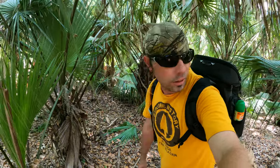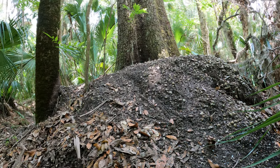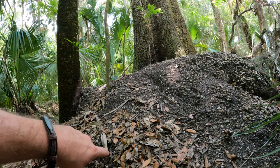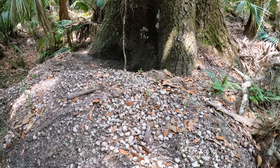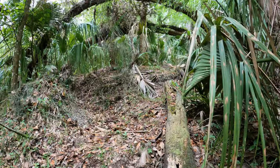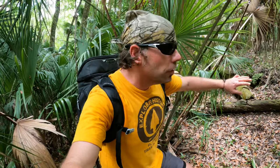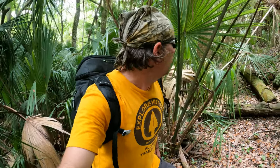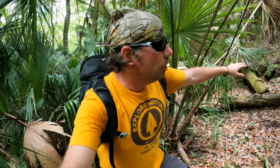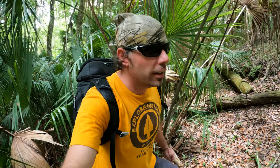The mound continues upward. Climbing down towards the bottom of this mound — it's deeper on this side. It's a very unique area out here in the middle of the swamps. The surrounding wilderness is completely flat, and you look over here and this mound just rises up out of the floodplain. It would have been a place of higher ground for the natives.